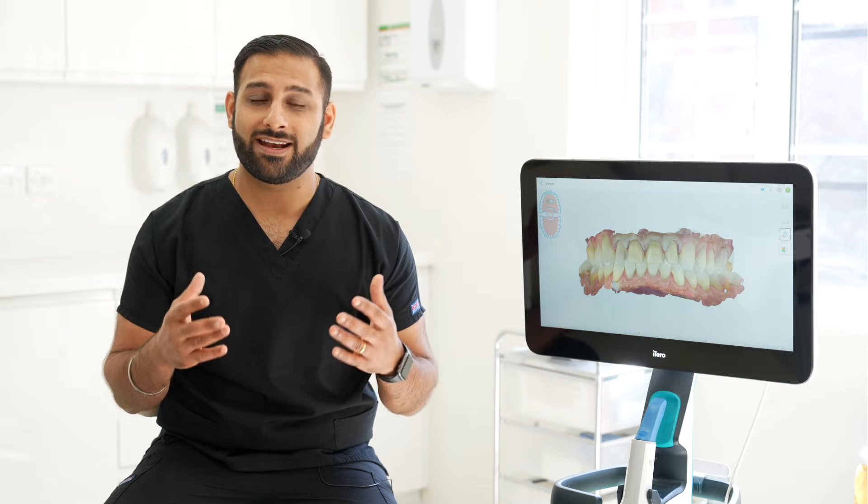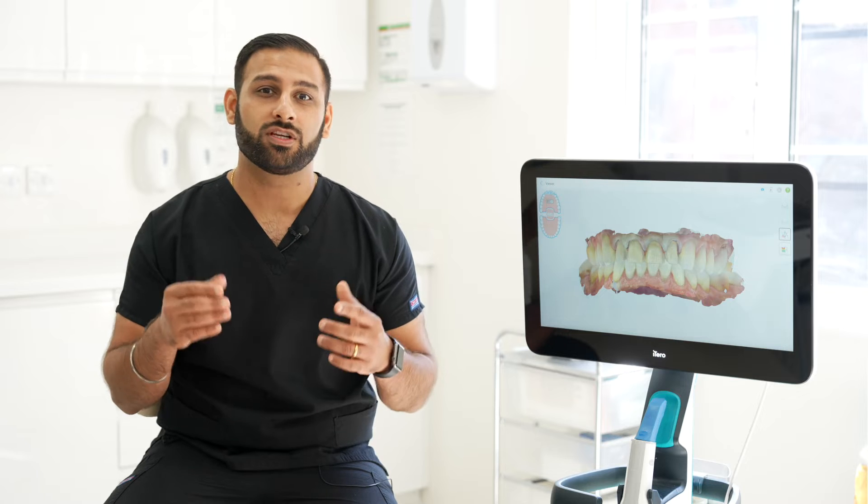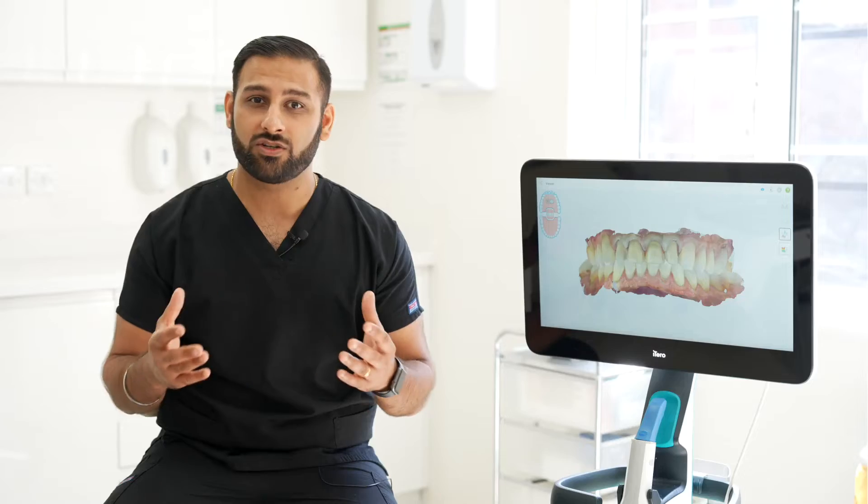And that's when I came across the iTero digital scanner. It blew my mind to find that not only can I use it as a record-keeping device, I can use it to submit cases for Invisalign as I was increasing my case volume, but I could actually use it as a huge communication device for my patients.